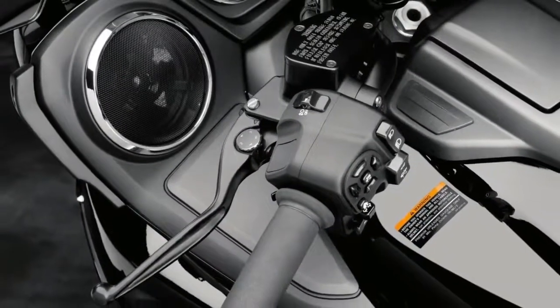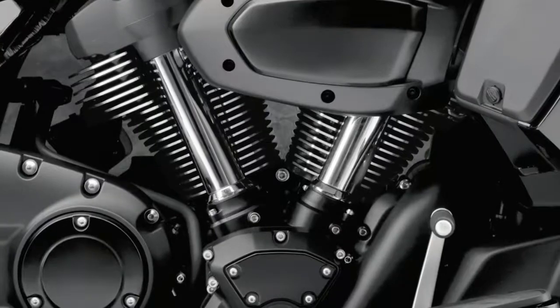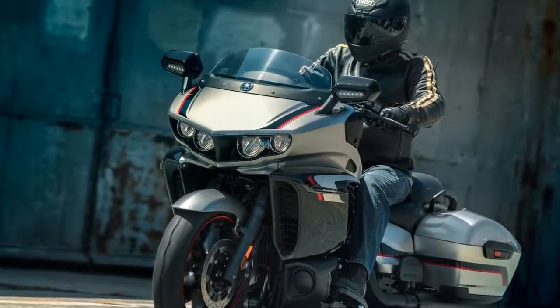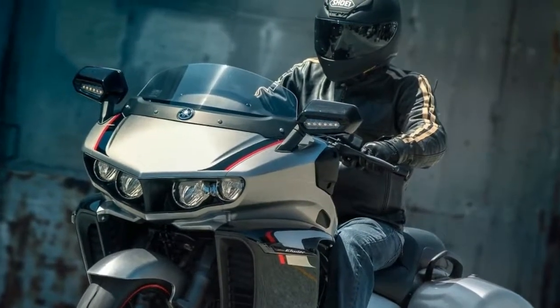10. The Triumph Speedmaster is fitted with fat 16-inch tires and spiked wheels. 11. Fuel tank capacity grows just under a gallon to 3.2 gallons. Triumph claims a range of 176 miles.